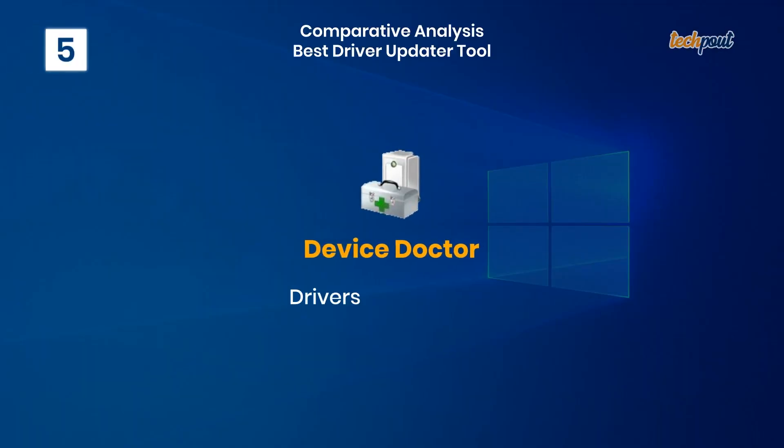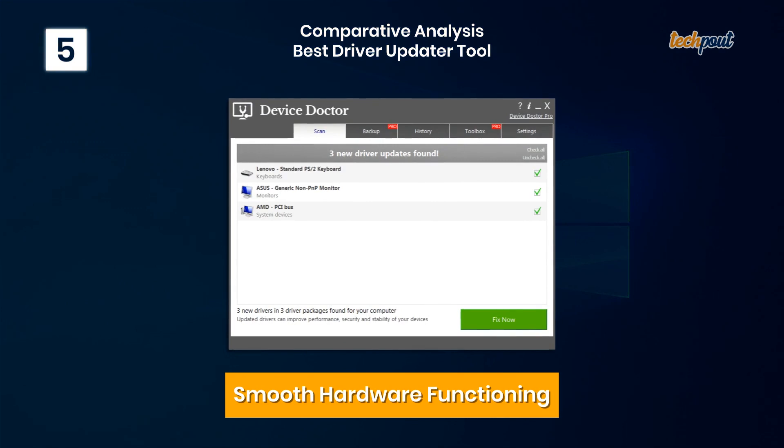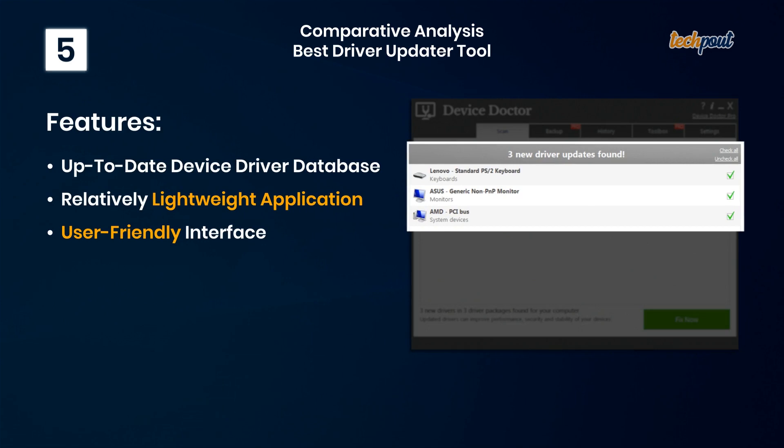5. Device Doctor — smooth hardware functioning. Key features: up-to-date device driver database, relatively lightweight application, and a user-friendly interface.